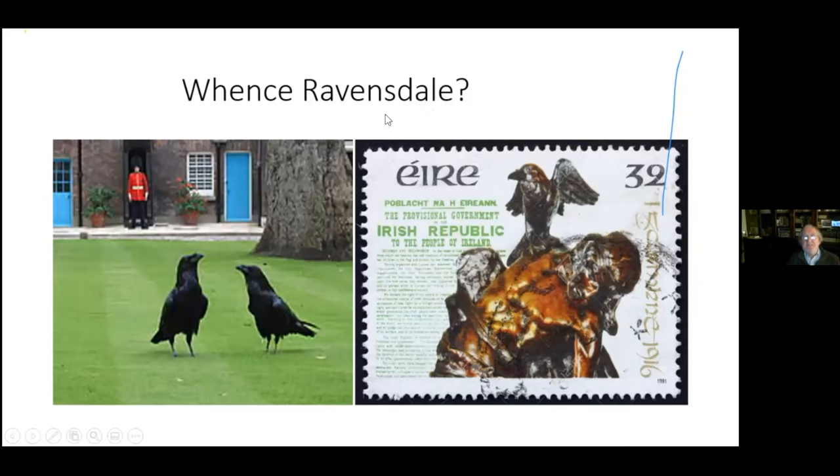Now we come to Ravensdale itself. What does Ravensdale mean? The old name was Moliard. There was a tradition that if you were a Norman family with an unbroken line of descent from the Battle of Hastings, you were entitled to put a raven on your heraldic shield. The Fortescues were one of those families, so perhaps this is the reason they called it Ravensdale — on the basis that as the Anglo-Normans had remained and become very successful in England for hundreds of years, the same was going to happen in Ireland.